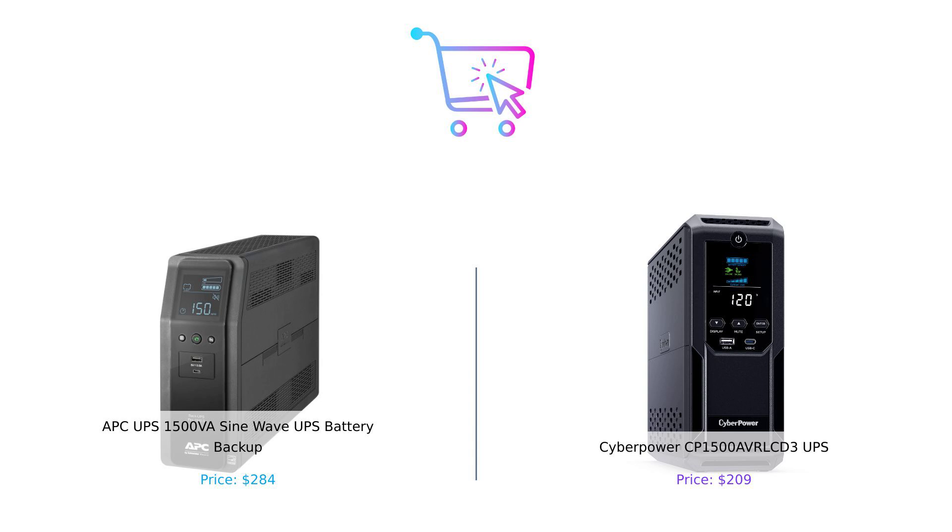But if you're looking to impress your friends with your sine wave output and you've got a few extra bucks to spend, then the APC UPS 1500VA is your go-to choice. At the end of the day, both UPS units are solid, but choosing the right one depends on your needs and how much you want to avoid that awkward conversation with your power bill. Don't forget to hit that like button, subscribe to Buy Smart, and let us know in the comments which UPS you'd pick. Until next time, stay charged and stay smart.